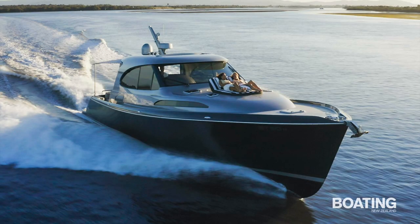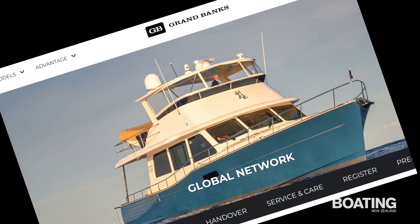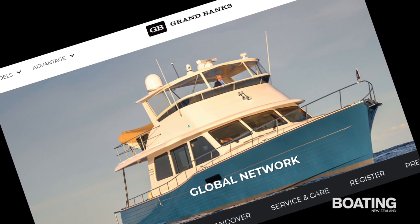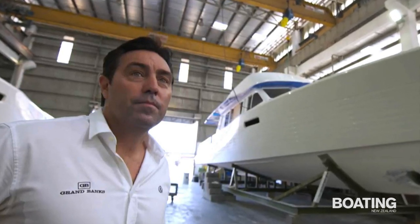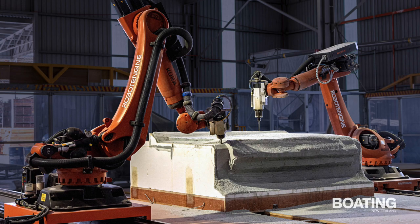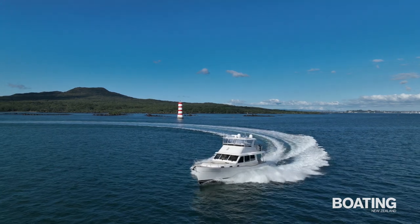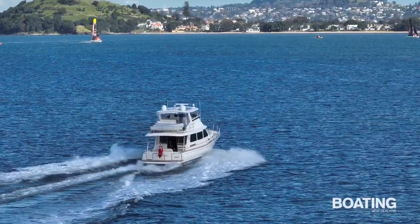Richards started Palm Beach Motor Yachts in Australia in 1995, which was acquired by Grand Banks Yachts in 2014, with Richards becoming CEO. He has since transformed the company, modernising and expanding its manufacturing facilities and implementing wide-ranging improvements to the model range. The GB54 features the easily driven, warped semi-displacement hull first developed for Richards' Palm Beach Motor Yachts.